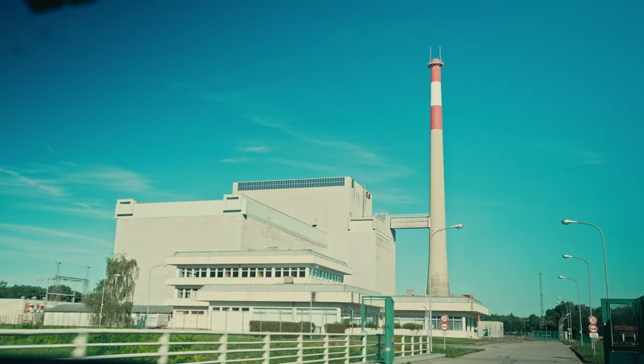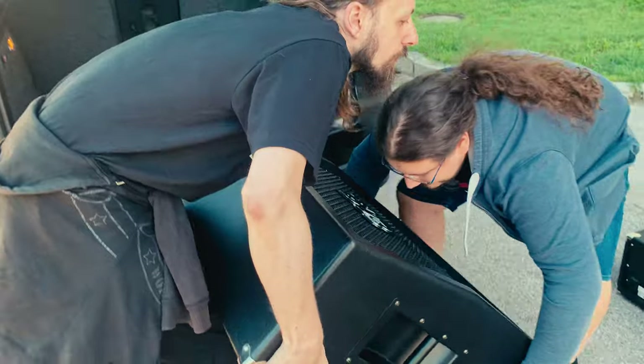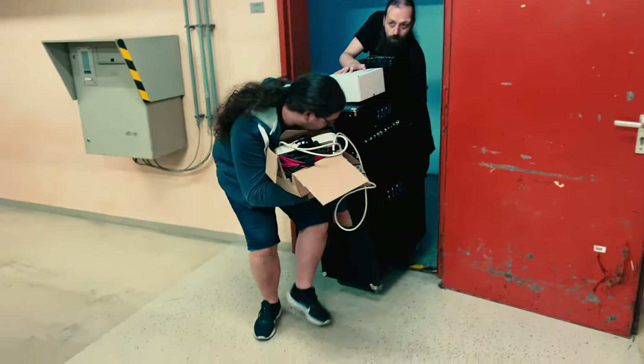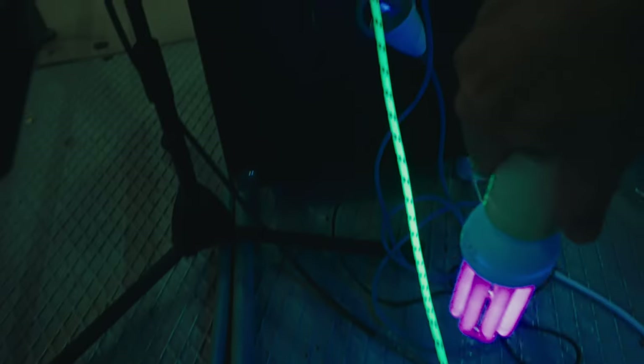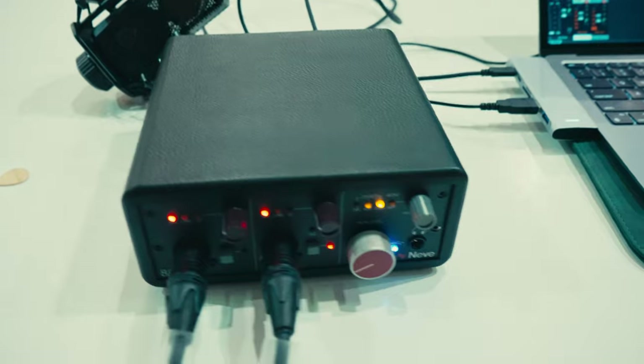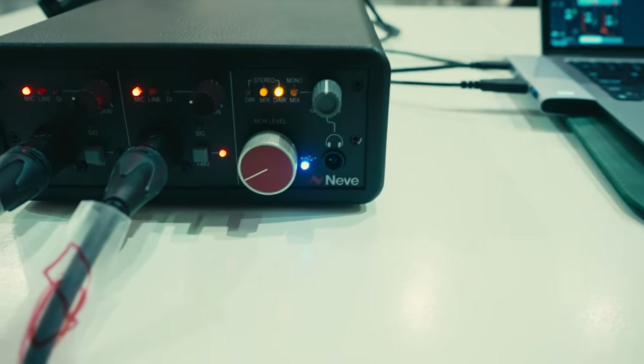And today we're going to use it as the world's most amazing reverb chamber. Sure, it was originally intended to create electricity for millions of people, but I can't think of a better use for it these days than hauling in an angle half stack, a solar seven string, and blasting away on Master of Puppets. Now to pull this little stunt off, we brought in some heavy hitters — the Neve 88m two-channel mic preamp and interface.